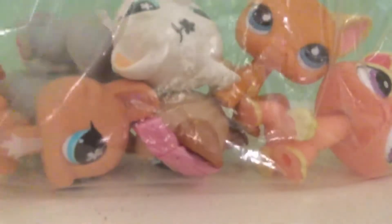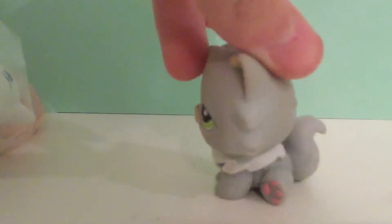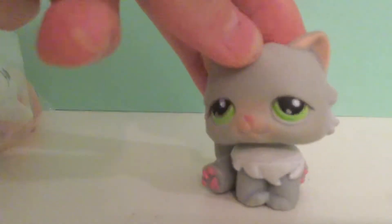Opened it up and it came in this little bag. First off with this gray Persian — she's in really good condition and she's really cute. I like her a lot.